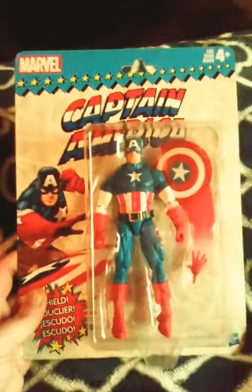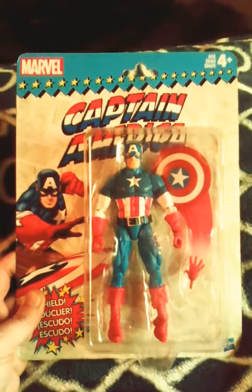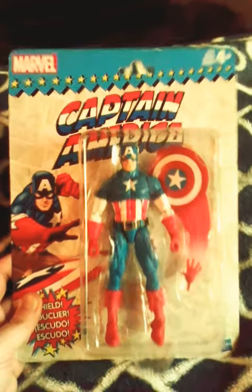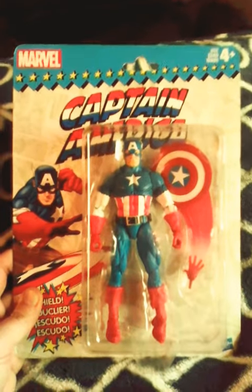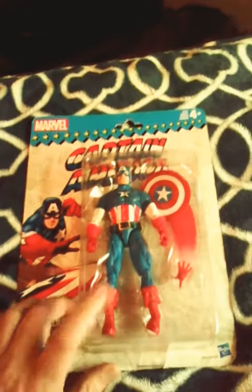And I actually got this vintage carded Captain America. I went to GameStop — not my local one, but one farther away. They actually searched for me, and this actually came from New York.